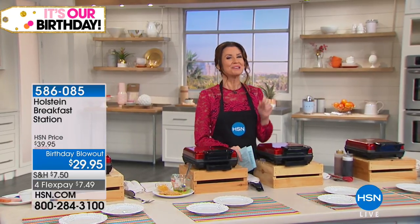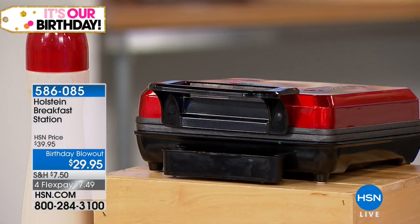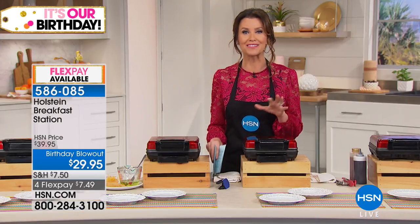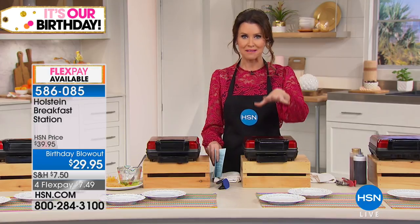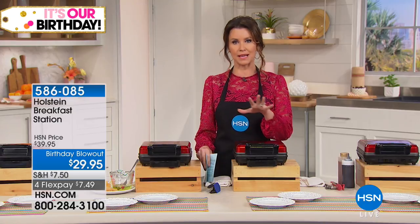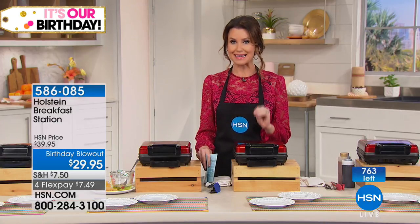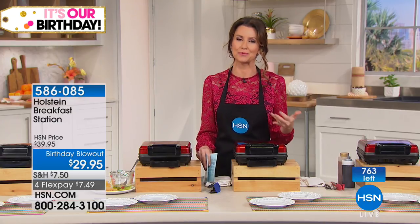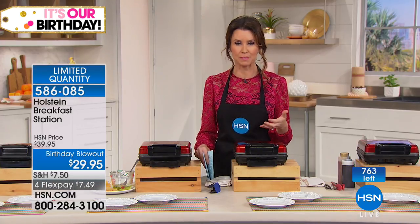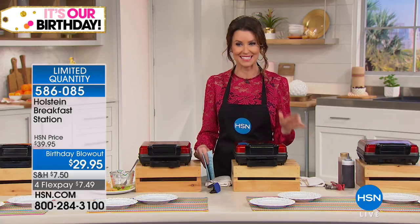We've got to start with Holstein. When I go to a breakfast restaurant, I've got to get the combo — I want a little bit of protein before I eat what I came there for, which is the waffles. Holstein's one maker will make it all for you: your eggs, your meat, your waffles, and everything else you can possibly imagine.